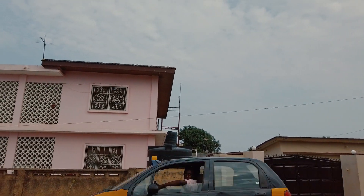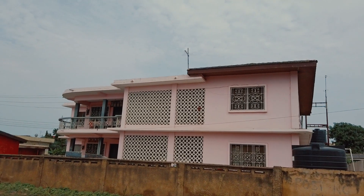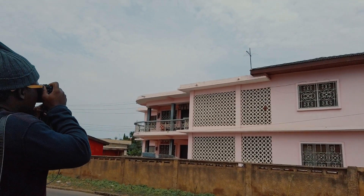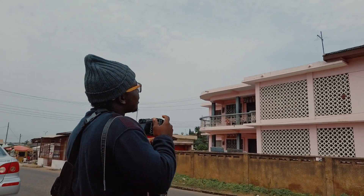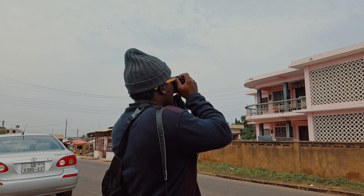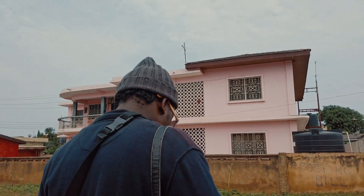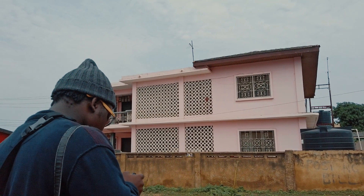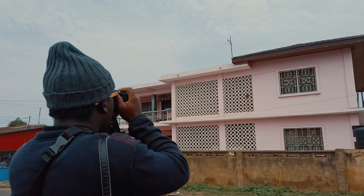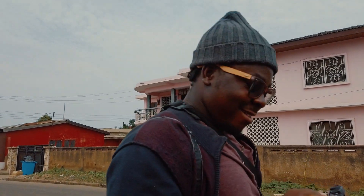Look at these buildings — some of them still show signs of colonial times. I like the contrast, like the pink and the blue in the sky. The beauty of Fujifilm is that it's able to push out these colors properly. I hardly use any of the film simulations here.